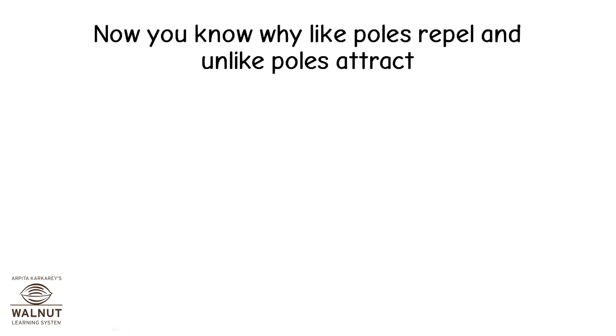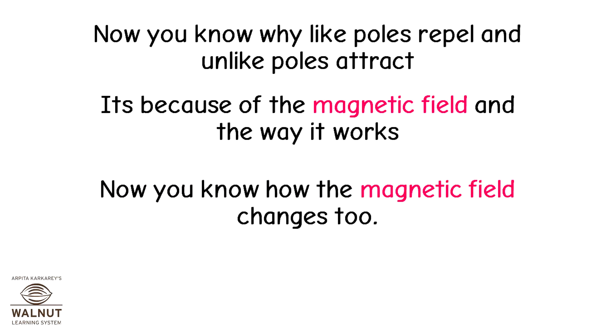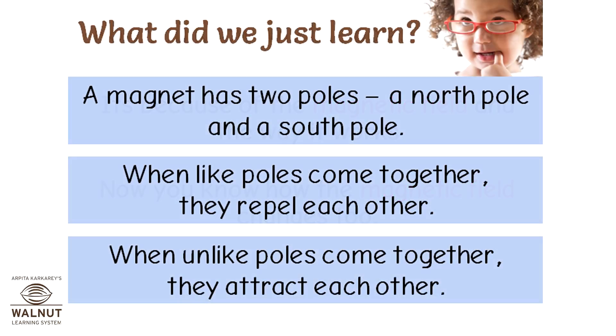Now you know why like poles repel and unlike poles attract — it's because of the magnetic field and the way it works. Now you know how the magnetic field changes too. A magnet has two poles: a north pole and a south pole. When like poles come together, they repel each other. When unlike poles come together, they attract each other.